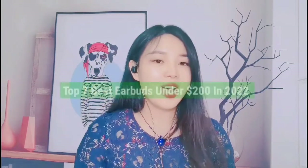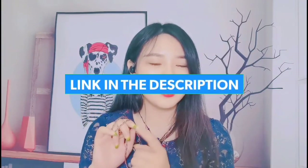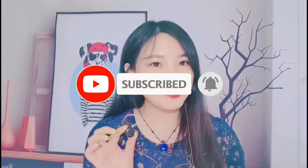So guys, that's all for the top 7 best earbuds under $200 in 2022. The links to all products are in the description, updated for the best prices. Subscribe to our channel for more videos. We'll meet in the next video — till then, take care, bye.